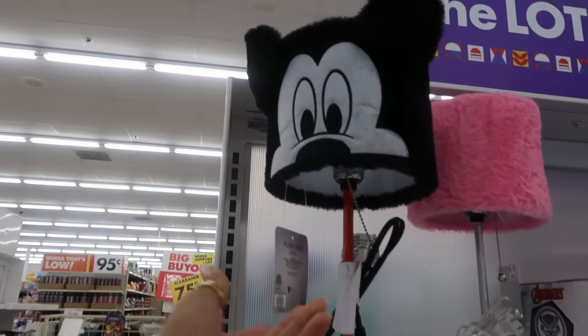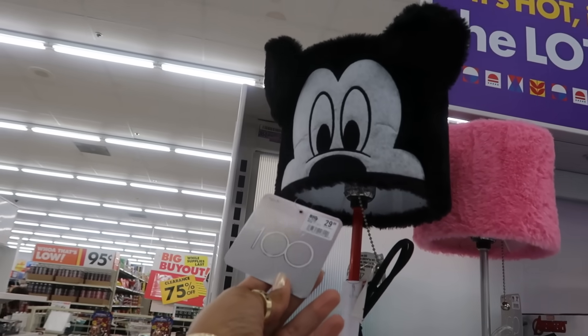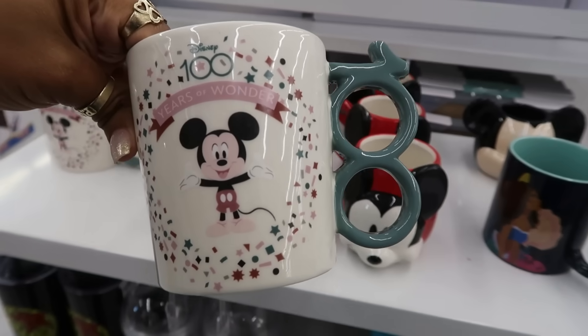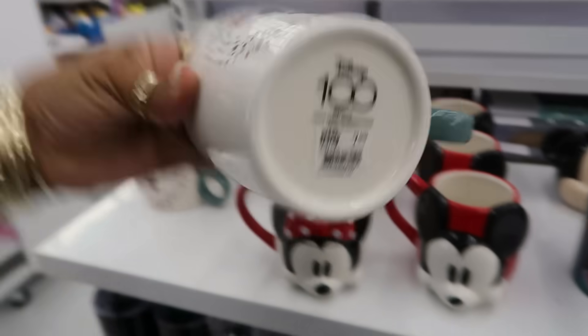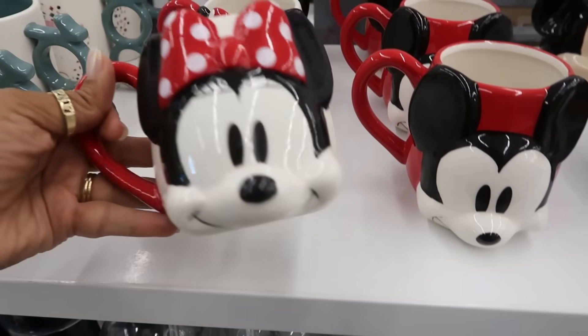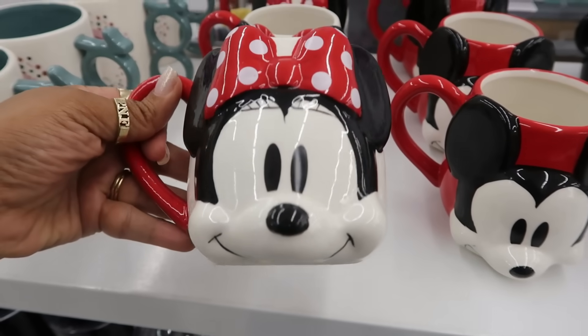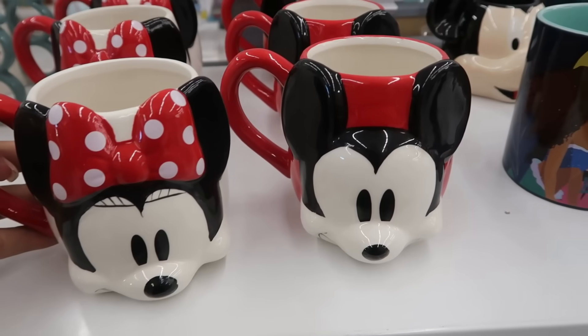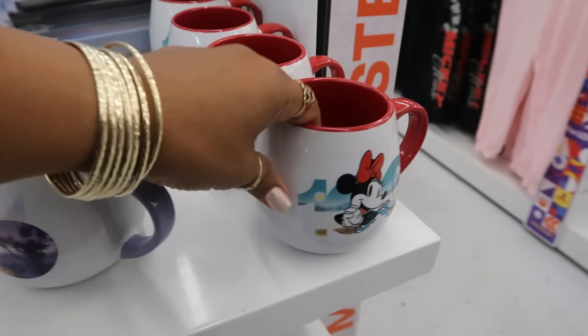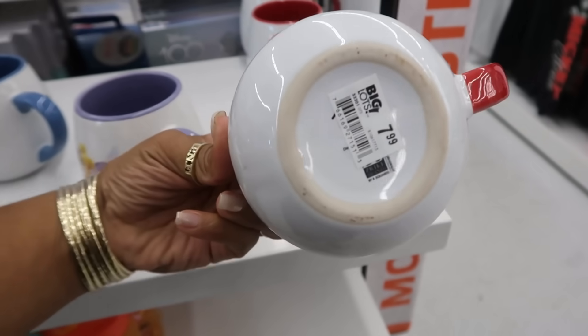And then the Mickey lamp up here is $30. Now this is cute — with the 100th for the handle — $7.99. Minnie Mouse is $10. You have Mickey. Here's another mini cup — $8.